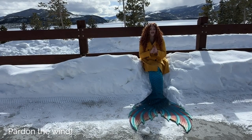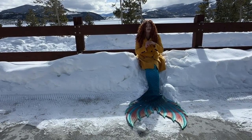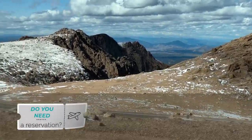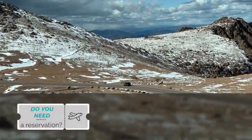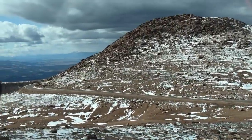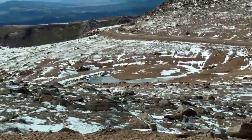Once you get to the toll gate, you can make a reservation there or previously online. They'll check your tank of gas and give you a map, which I highly recommend. Do you need a reservation to drive this highway? Yes. I would highly recommend booking online to avoid disappointment, because there are timed entry slots for the busier summer season.